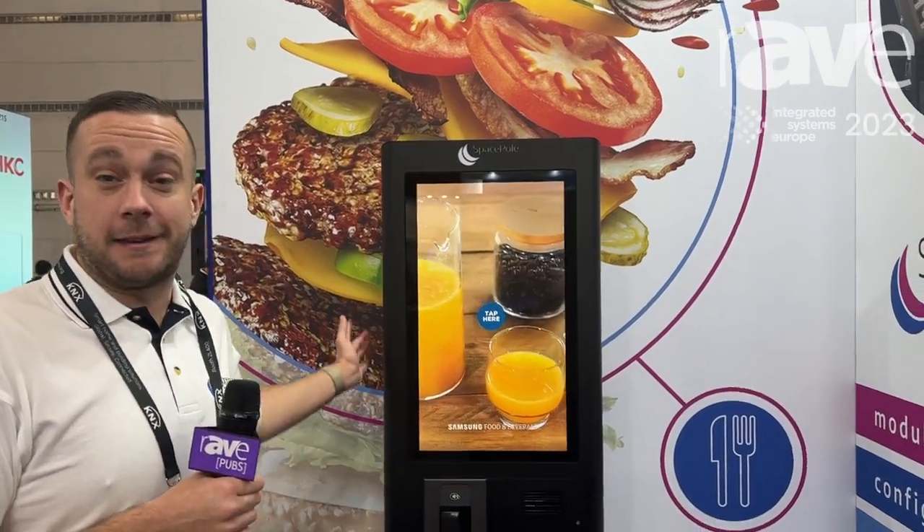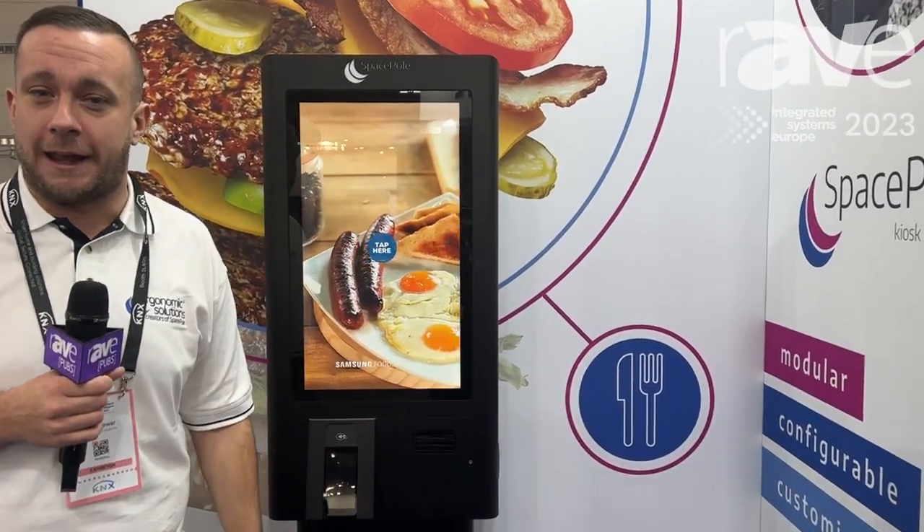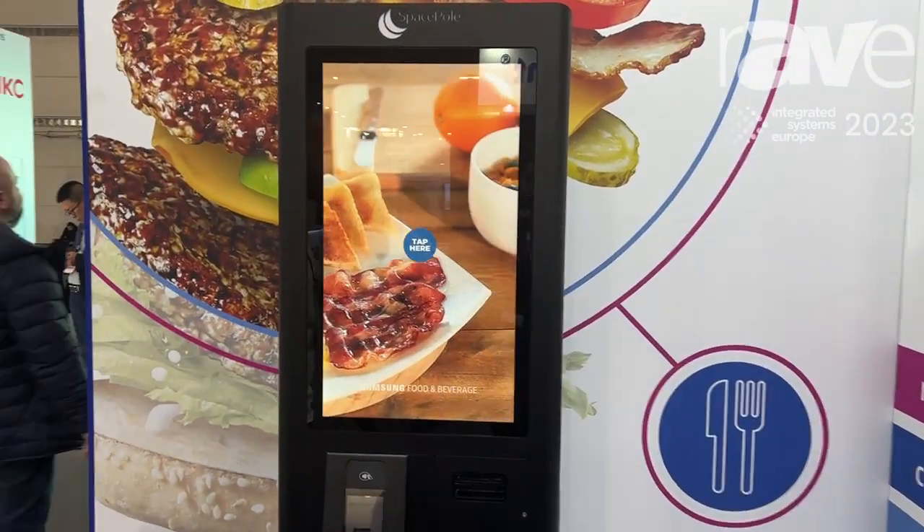Hi, I'm Chris from Ergonomics Solutions. We're here today at ISE 2023, and I'm here to show you our new self-ordering kiosk for the hospitality sector.